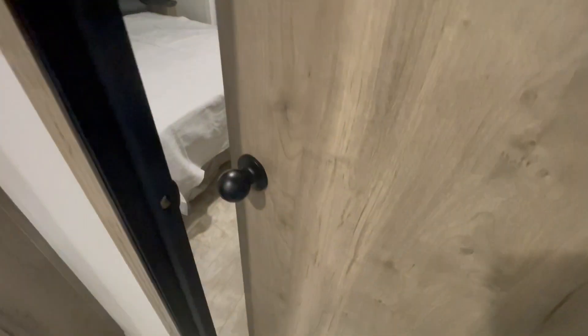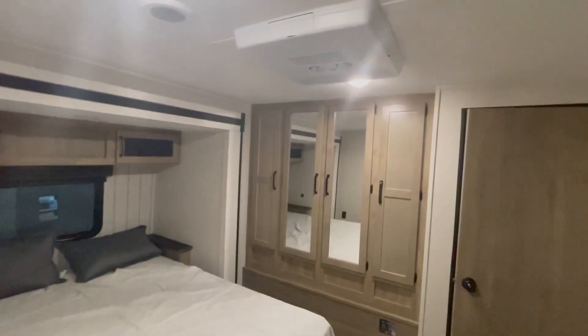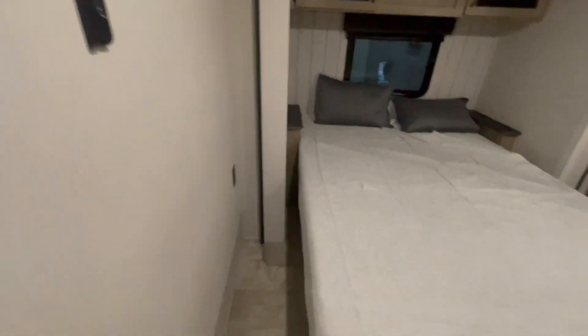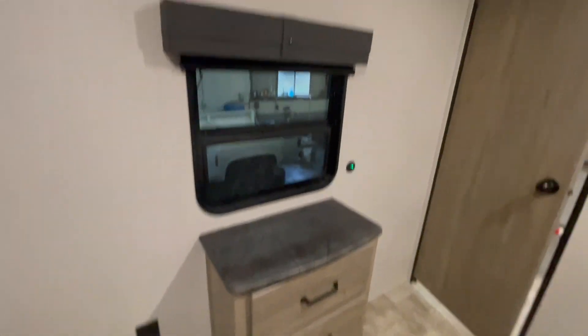To the right is the main bedroom with a queen bed slide-out. You have a mirrored wardrobe, and the other closeted wardrobe also has a washer and dryer hookup. Up on top is your 13,500 BTU blowdown roof air conditioner. The windows also have roller nightshades on them. There is also a hookup for a TV above the small drawer vanity.